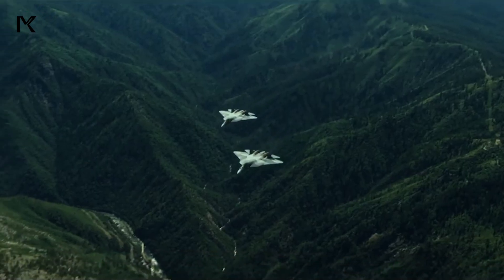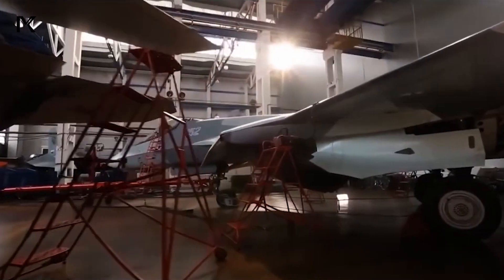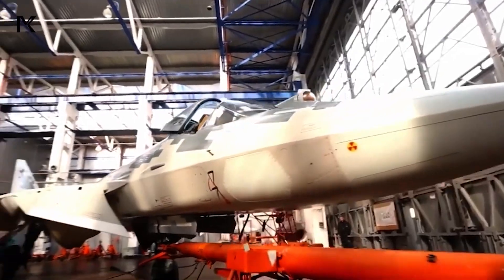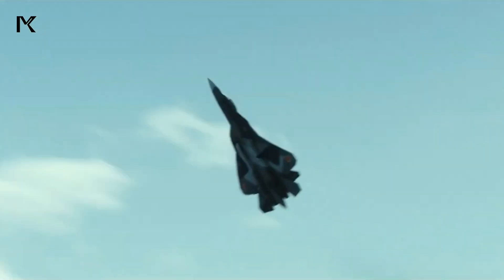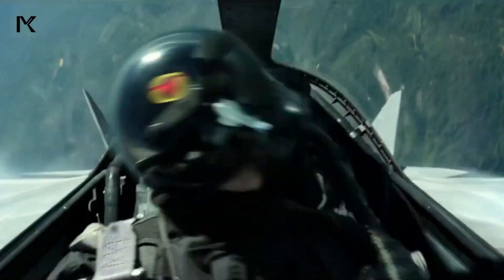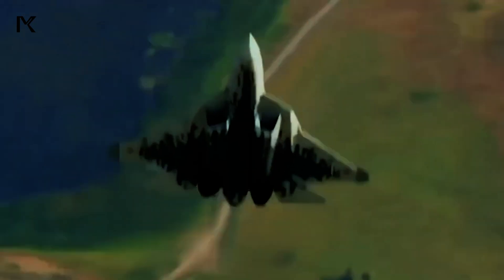The Sukhoi Su-57 is a fifth-generation multi-role stealth fighter jet developed by the Russian aerospace company Sukhoi. The aircraft is designed to excel in air superiority and ground attack missions with advanced features and the latest technology. Let's take a look at the features of the Su-57.